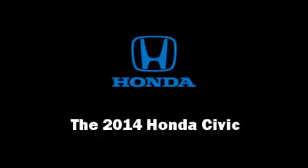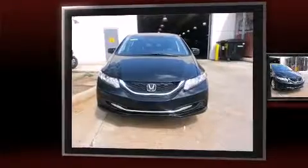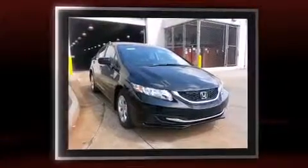Come test drive this 2014 Honda Civic. This four-door, five-passenger sedan offers the latest in technological innovation and style.